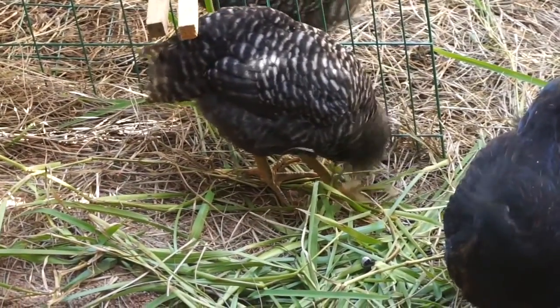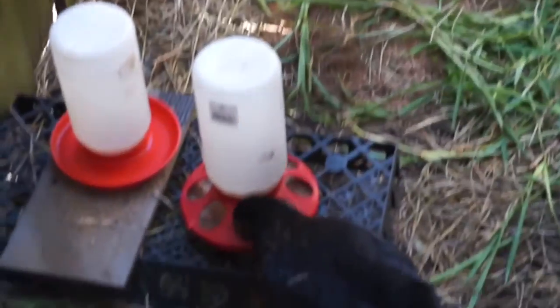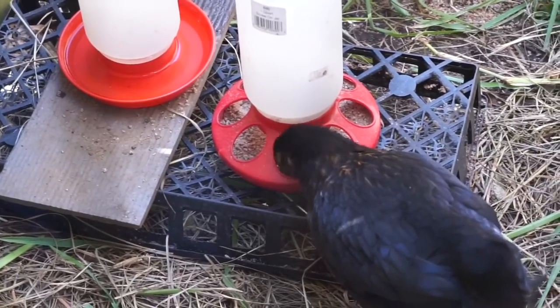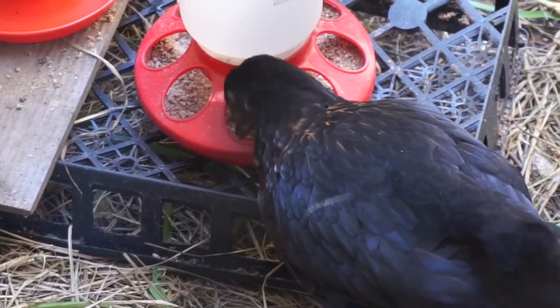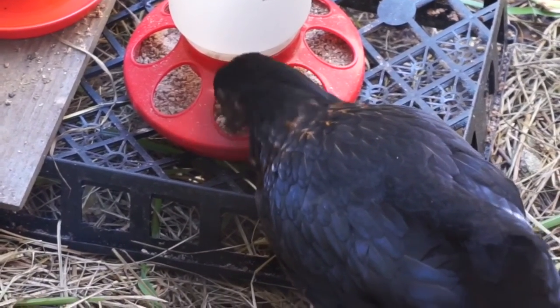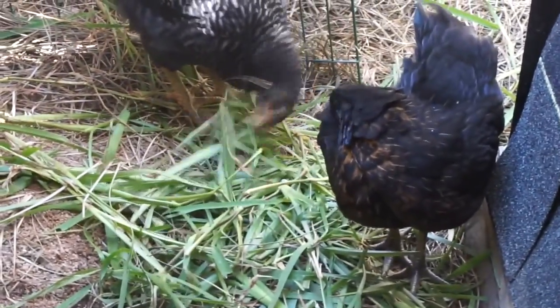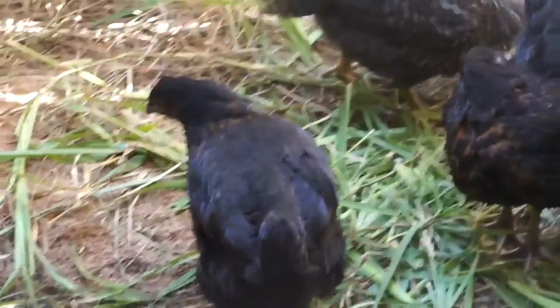Grass-fed chicken! Their feed is also non-GMO and soy free. That's coconut — no, that's Berry. You can tell by the blue shine on her feathers, that's why I call her Blueberry. We call her Berry. That's Coconut because she has all of the brown feathers. My wife named Coconut, I named Blueberry.